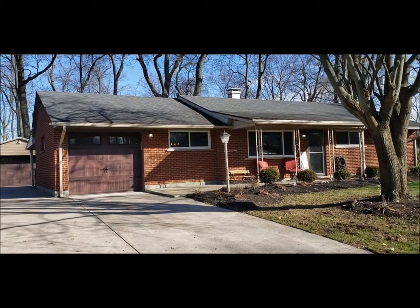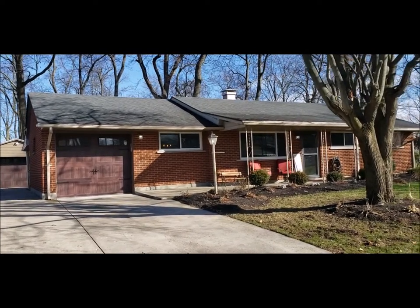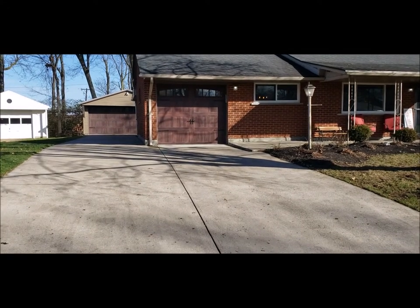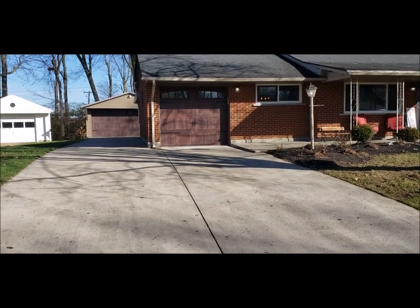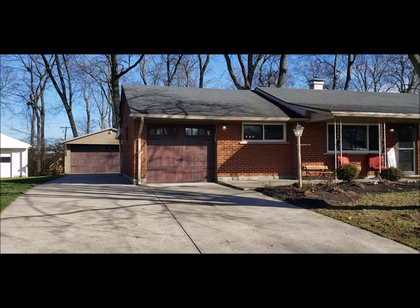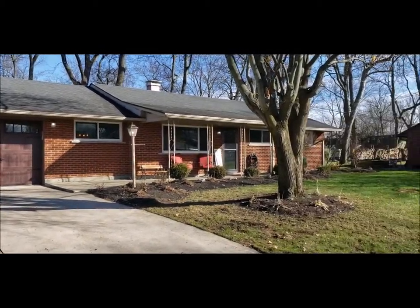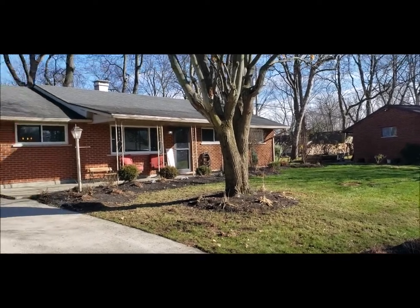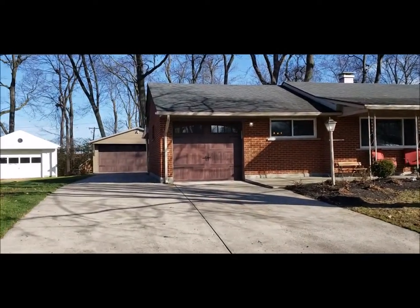Notice the covered front patio and a nice double wide driveway that goes back to that two car garage. Nice size lot with a privacy fenced in partial backyard.